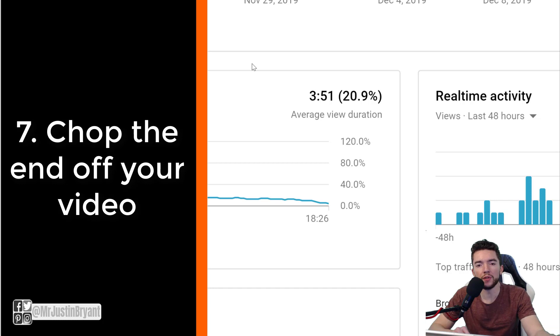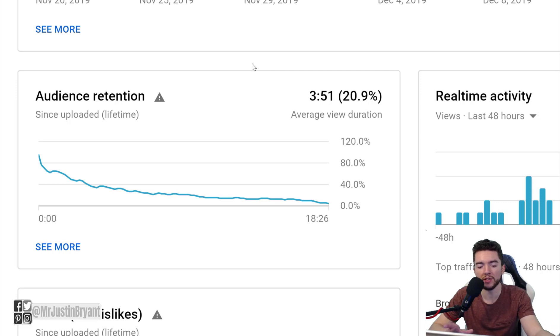Number seven: chop off the end of your videos. Don't do a long conclusion asking people to follow here and there, click like, hit the notification bell — if that takes a whole minute, people will always leave before the end. What you want is for people to watch your video all the way through, then click the next video and repeat the process. That helps YouTube and helps you rank.